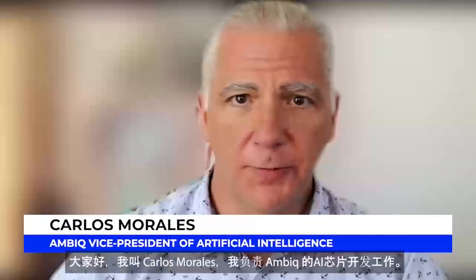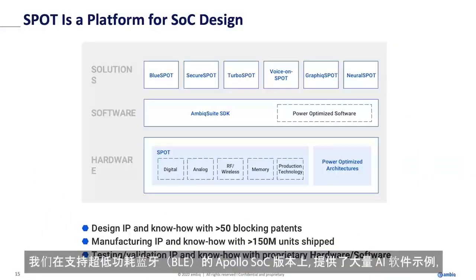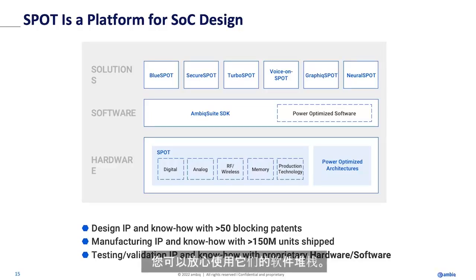Hello, everyone. My name is Carlos Morales. I run AI for AMBIC. Along with the silicon, of course, you get a lot of software. We have versions of Apollo that have extremely low power Bluetooth, and you get a software stack with that. There's security, of course.